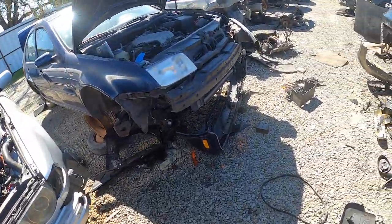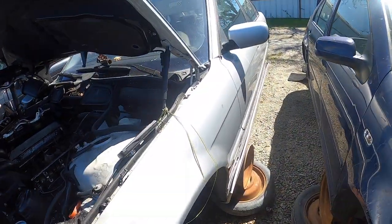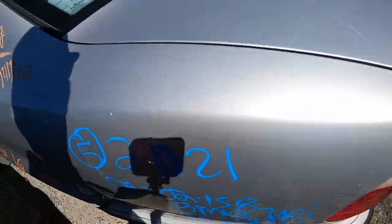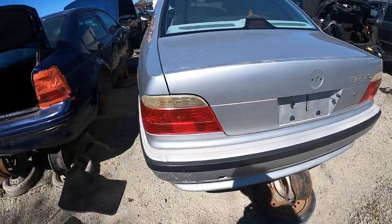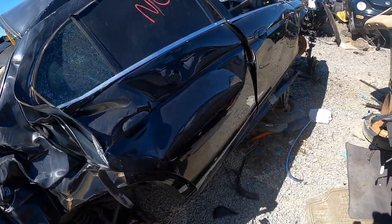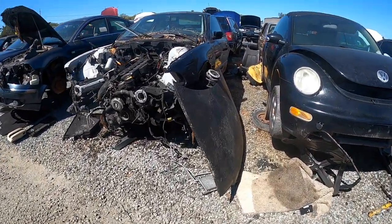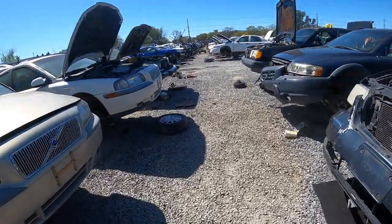So far there's no E36, but there's an E38 here — a 740, big V8 car. There's an E90 328 but everything is destroyed. I don't see a single E36, which is a little alarming. There's what looks like an E36 but nope, it's an E39.